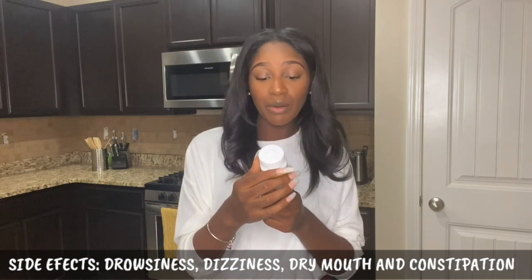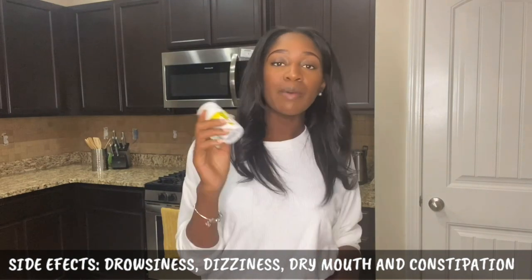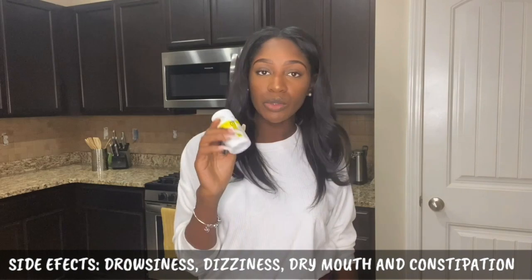We have cyclobenzaprine tablets, which is a generic for Flexeril. This basically helps with muscle spasms — it's a muscle relaxer.